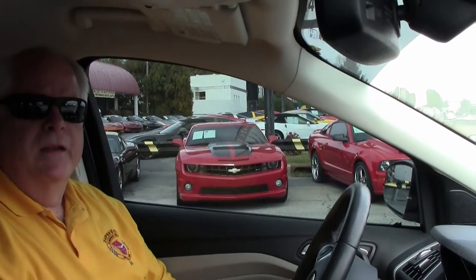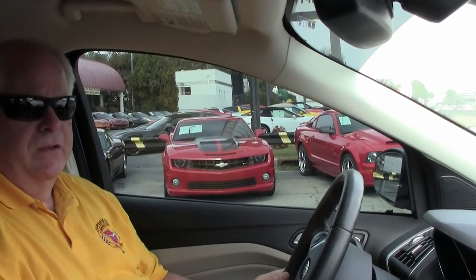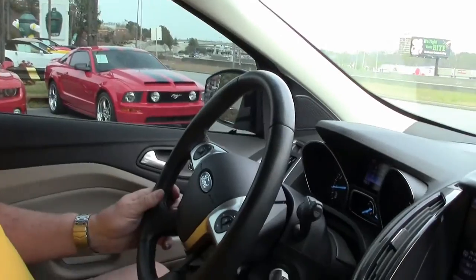Hello folks, welcome to BioVet in Atlanta, Georgia. My name is Rick Engel and today I'm going to take you on a test drive in this 2013 Ford Escape SEL EcoBoost.